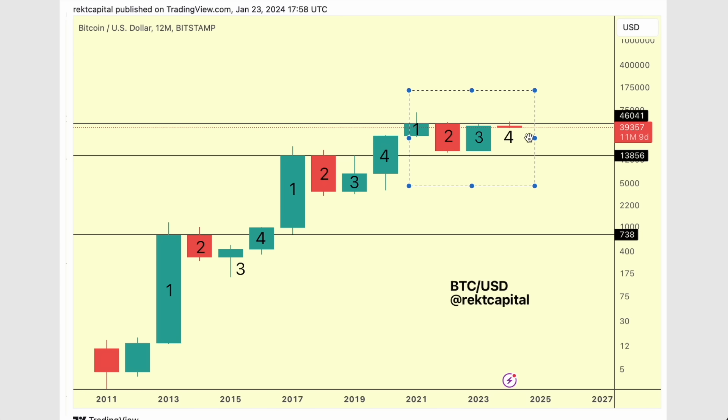We're seeing a new candle join the current four-year cycle. A new candle four is developing, and this candle four is the halving year candle four. We tend to see green candle fours across time. So why is this currently red?